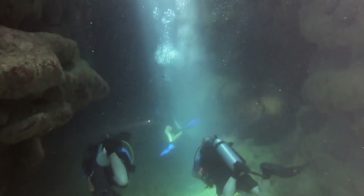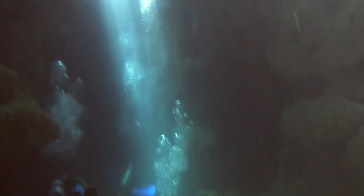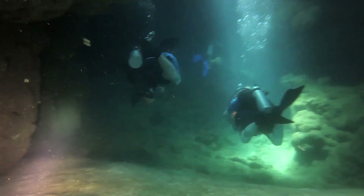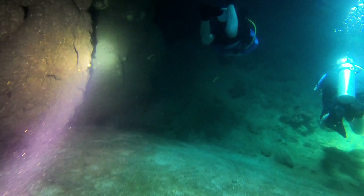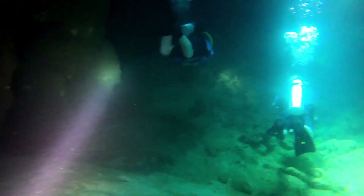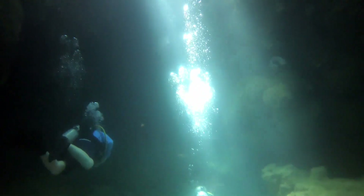To end the dive, the dive master brought us to a cave. The cave was really dark so I had to use my flashlight. We also had to turn around at the end because there was a dead end — there was no way to swim up or go through the cave.